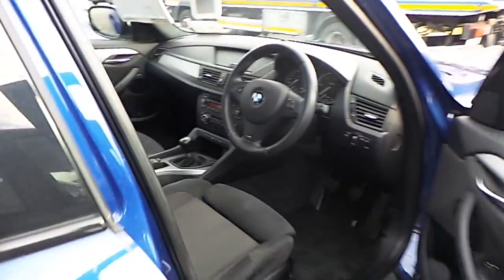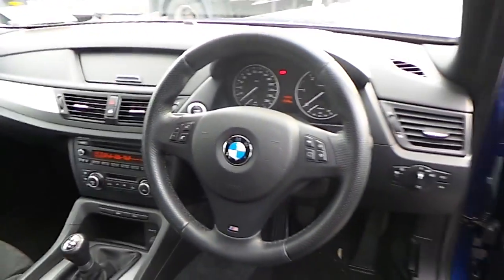The car features a grey shadow cloth anthracite Alcantara sports interior, sports front seats, and an M Sport leather multi-function steering wheel.